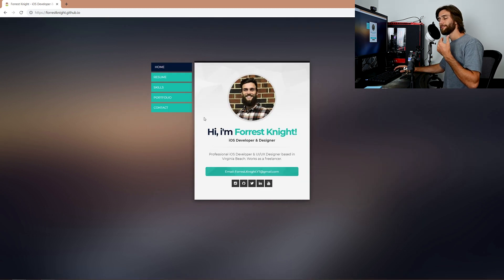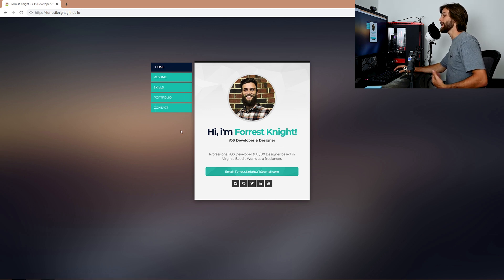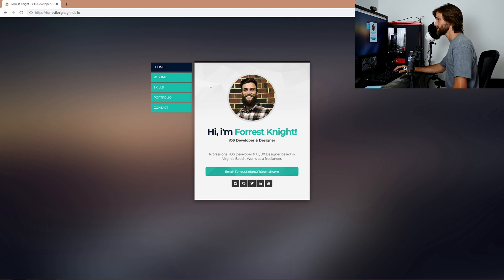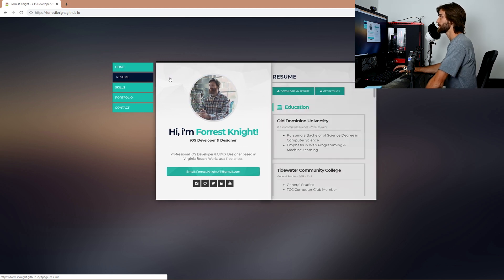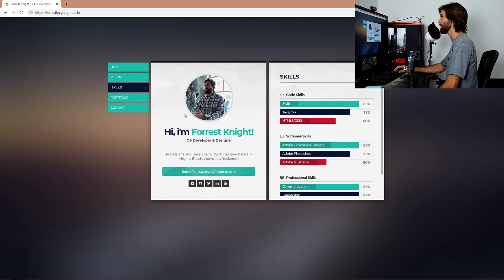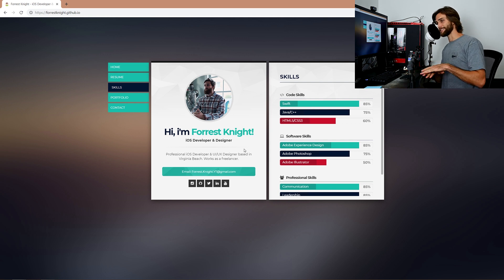Now you have to figure out what you want to do first. For a simple web page like this, I think it's reasonable to just start at the top and go through each section until you're done. You start filling out all of the tasks within each section — or user story, as you would call it — go down to the resume, go down to the skills, until you're finished. And sure, all of this is easier said than done, but that's kind of the point of this video. I want everything to sound easy so you can implement this in your own life, not just for coding problems.